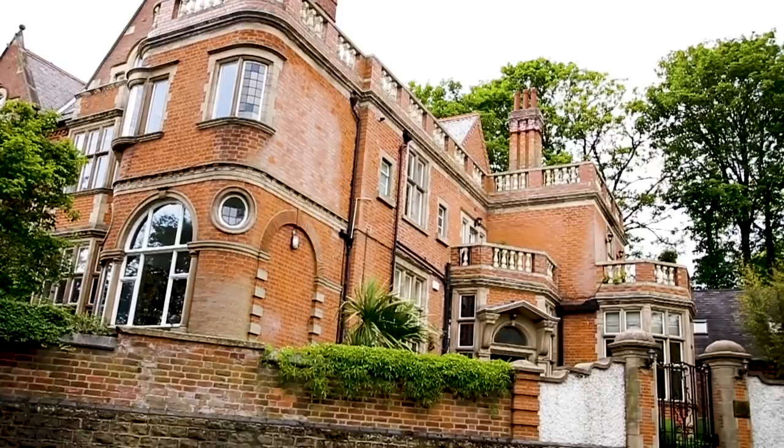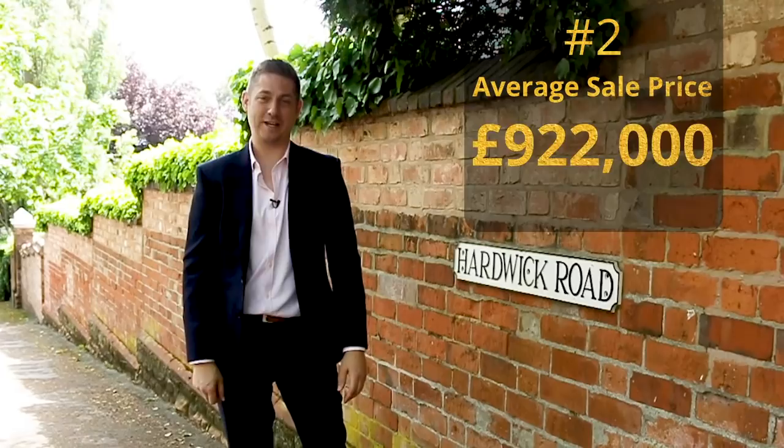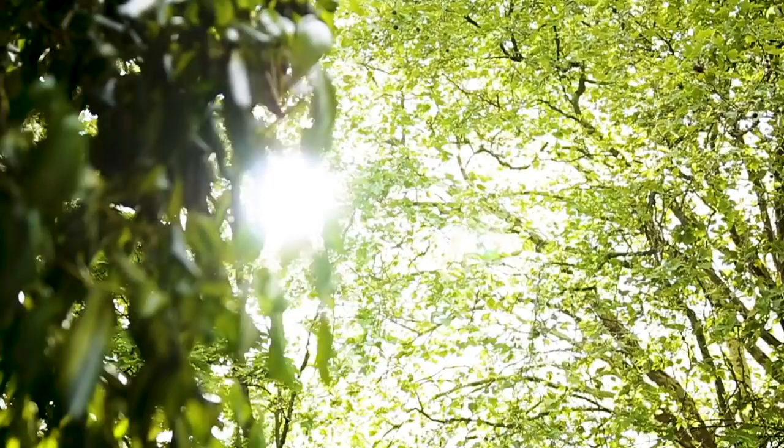Here we are at number two on our list, Hardwick Road, comprising of just six properties, with an average price of £922,000 and the most expensive sale being £1.29 million back in 2010.